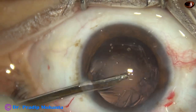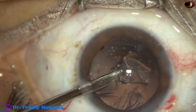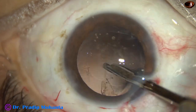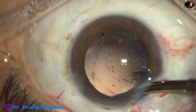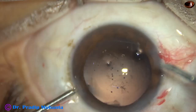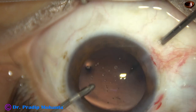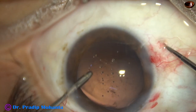Now, after cortical cleanup, we have to remove the lens matter that has dropped into the vitreous cavity. In this case, I am sure there is some lens matter that has dropped into the vitreous cavity, and unless we remove that, the patient will be very uncomfortable and will not have a good visual outcome. The patient will have a lot of inflammation in the postoperative period.